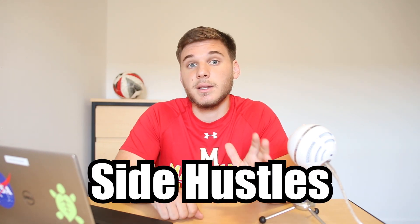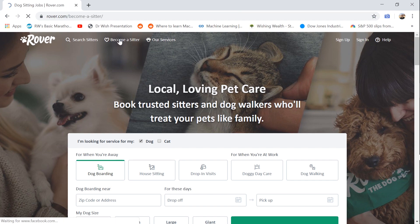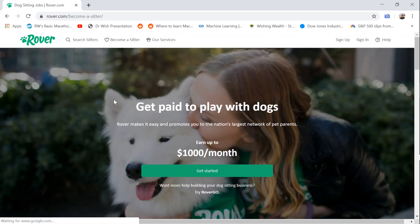Number two: side hustles. These are odd jobs that should be super flexible with your time and could be quite fun. The most popular are probably Uber and Lyft, the ride-sharing apps, but you can also babysit or move stuff around — there are tons of opportunities around campus. My personal favorite is Rover.com, which is basically an app and website that connects people with pet sitters. So if you want to get paid for hanging out with a dog for half an hour or an hour, this should be the option for you.